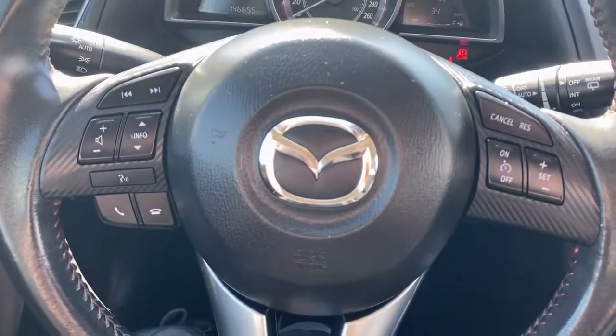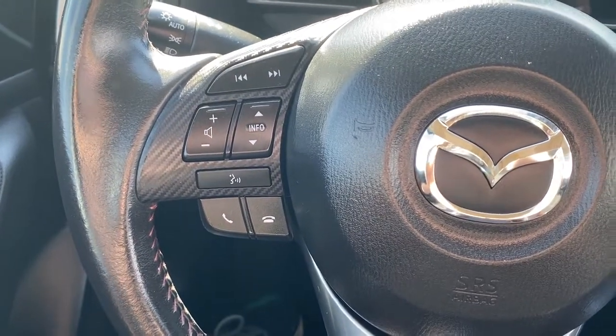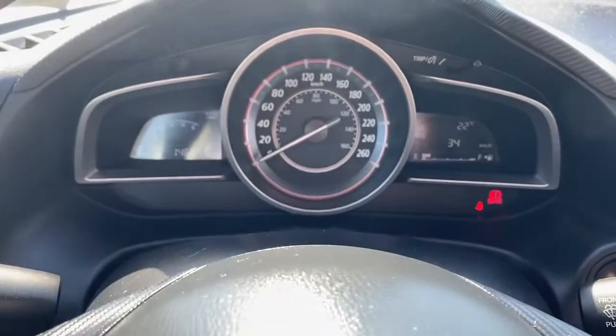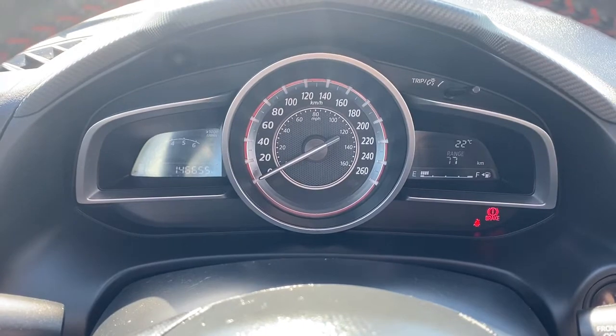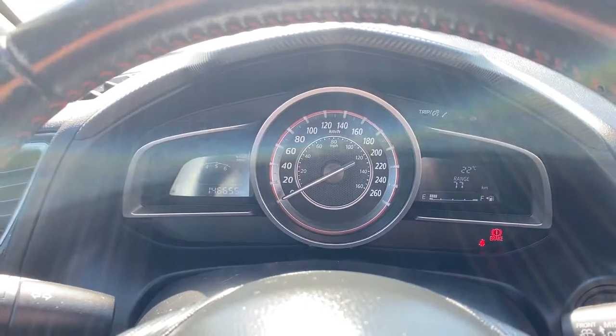Next I'll hop in and we'll take a look at the steering wheel. The left side has our audio controls and Bluetooth command, and to the right are the cruise control buttons. This is our driver information center — we're able to cycle through the dash using the arrow buttons on the steering wheel.